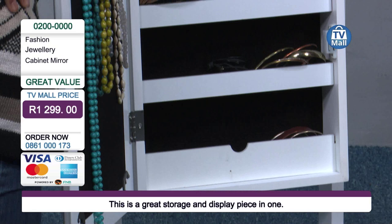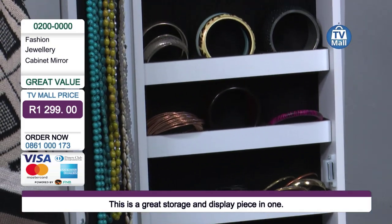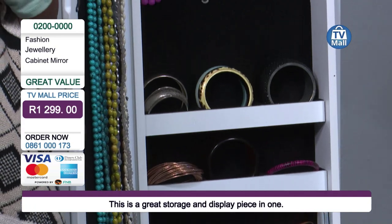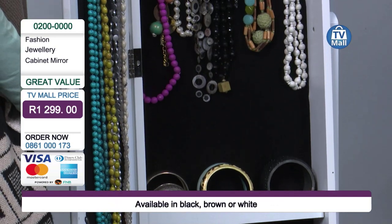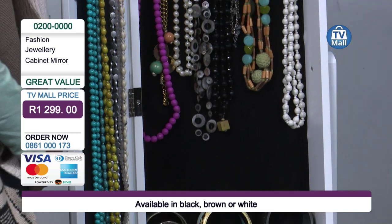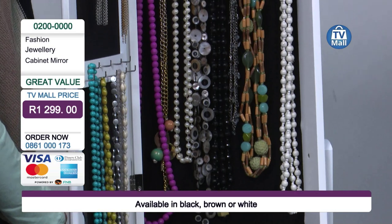I do believe this is your best friend to have in your bedroom. It could work in your bathroom — it could work in so many places in your house because it is a display cabinet as well as a jewellery cabinet all in one. I would personally love to put this in my bedroom.